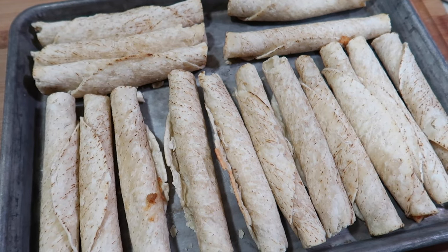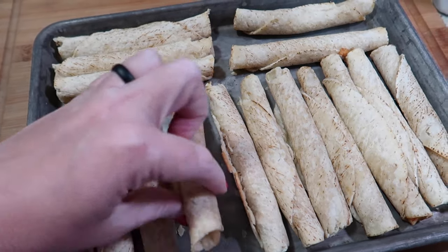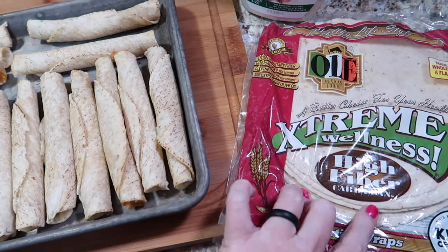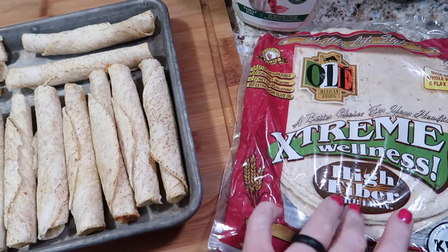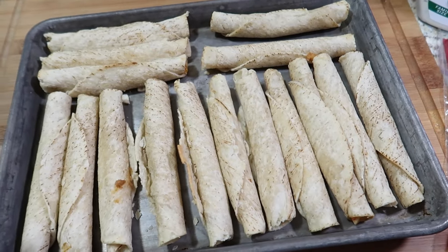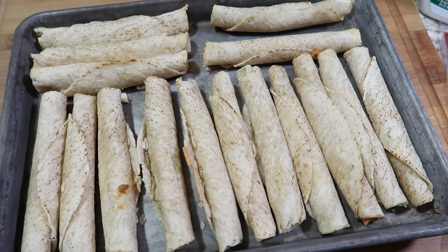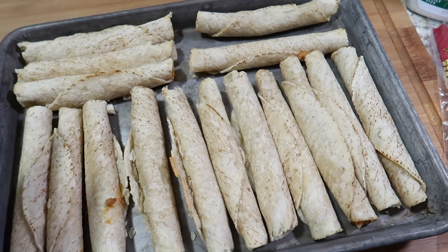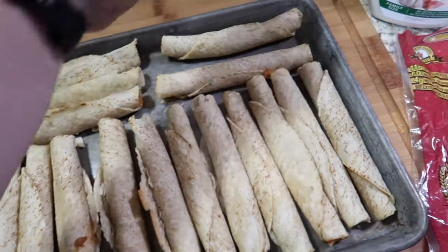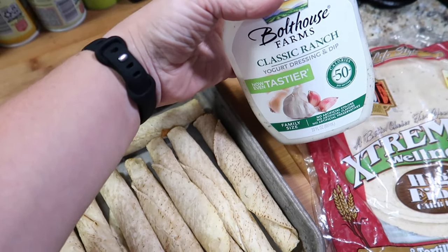For my lunch this week I'm having chicken and cheese taquitos — this is the first time I've made these so they could use some work, my wrapping skills aren't the greatest. I used Extreme Wellness high-fiber wraps, which I buy in bulk at Sam's Club, and filled them with a mixture of shredded chicken, cottage cheese to keep them lower calorie and higher protein, and a little taco seasoning for taste. I'll have about three or four each day and dip them in Bolthouse Farms yogurt-based dressing.